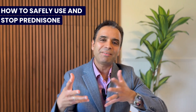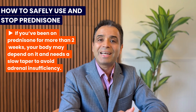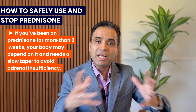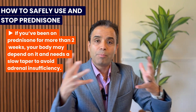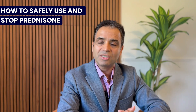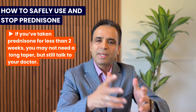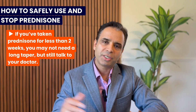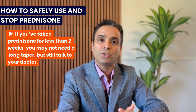If you are on prednisone for more than two weeks, you need a strategy to come off slowly; otherwise you can develop adrenal insufficiency, where your adrenal gland — which makes cortisol — shuts down and you may not have enough cortisol to maintain bodily function. This can lead to severe side effects such as low blood pressure and even shock. In general, if you have taken prednisone for less than two weeks you can come off more quickly, but always consult your doctor.